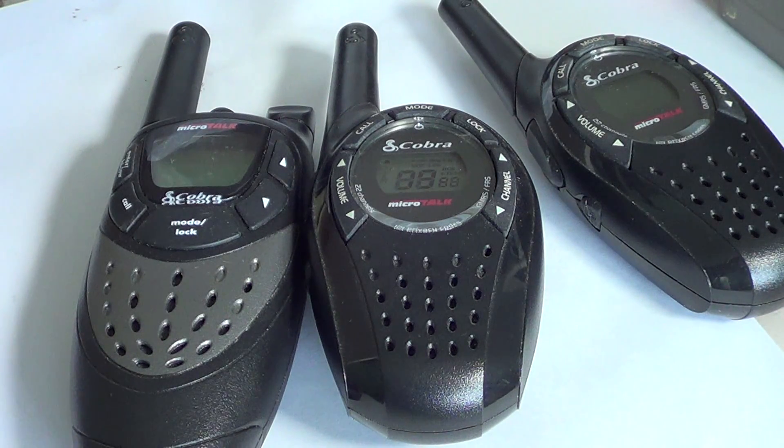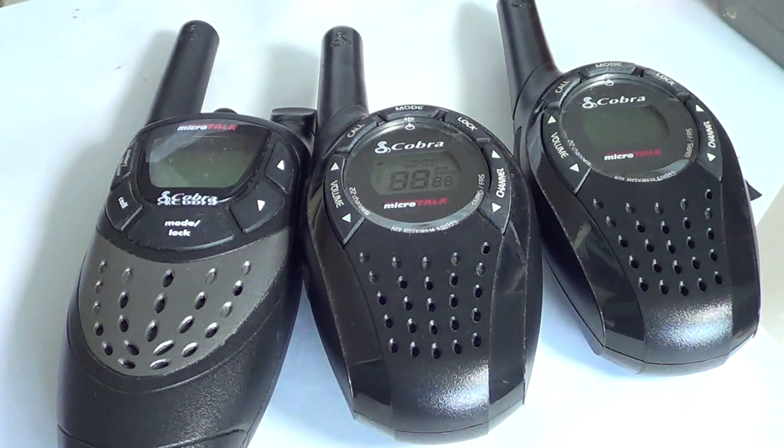Be courteous on the air. Be nice. Don't jam anyone. There are some people out there who actually do that. Before you talk, listen — make sure you're not using someone else's channel. Those are the basic little rules that will make your hobby with these little walkie-talkies much, much fun.